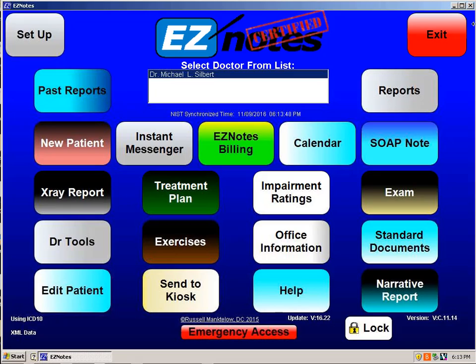You'll notice on the screen where I'm sitting that we have 21 buttons. There are traditionally six notes that EasyNotes does. When a new patient presents to the office, we would do a new patient consultation. If we decide that that's an appropriate patient to work with, then we would do some kind of an exam, which is obviously orthopedic and neurological examinations.